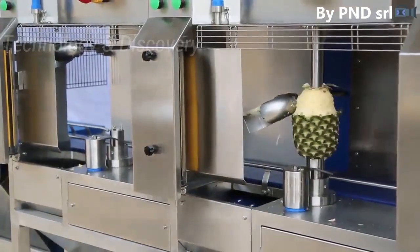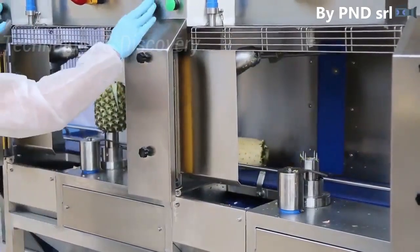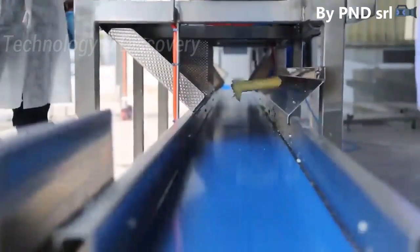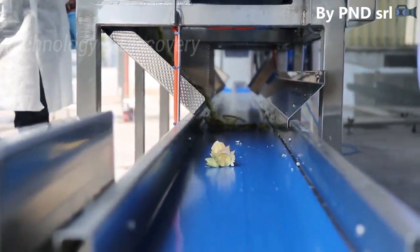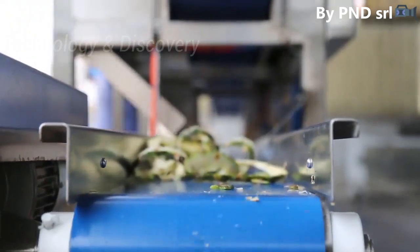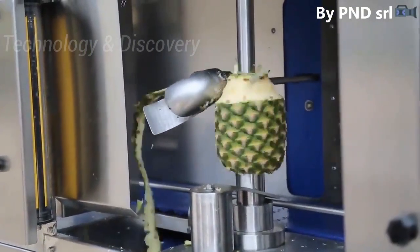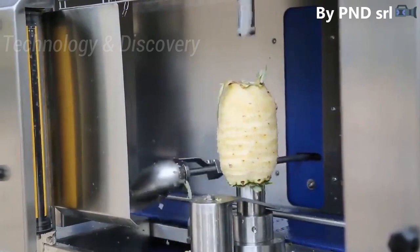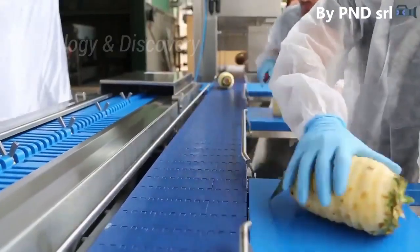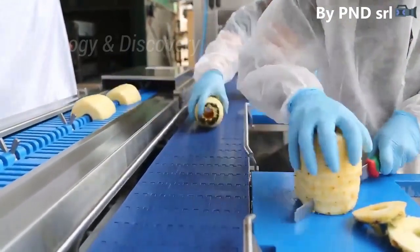The pineapple processing line MOD PL2D Plus SCMA handles pineapple peeling and chunking. The peeler allows pineapple coring according to the customer's requirement. It is manually fed and works for outer peeling, including all fruits even if they are not calibrated or have an irregular shape.